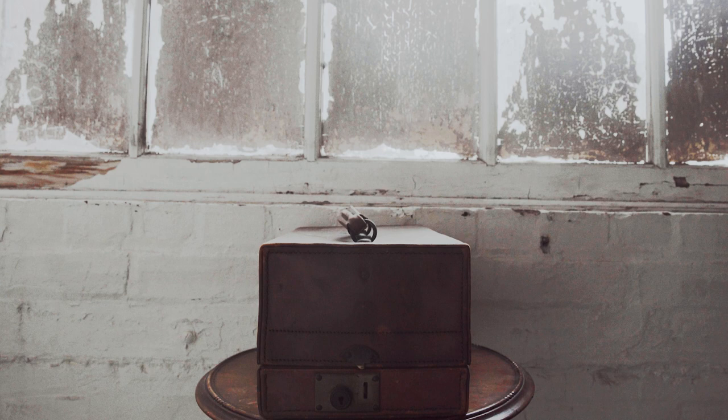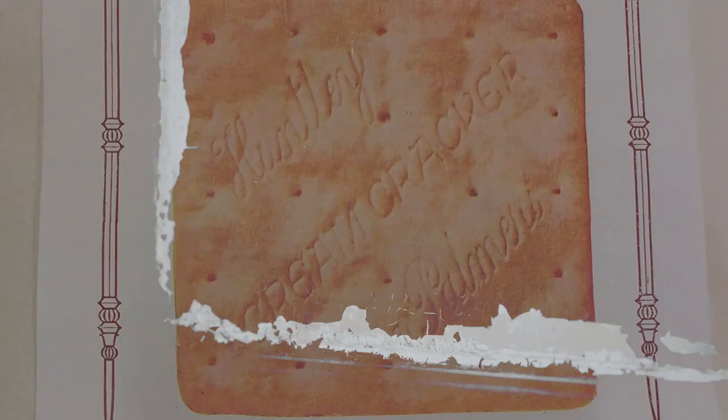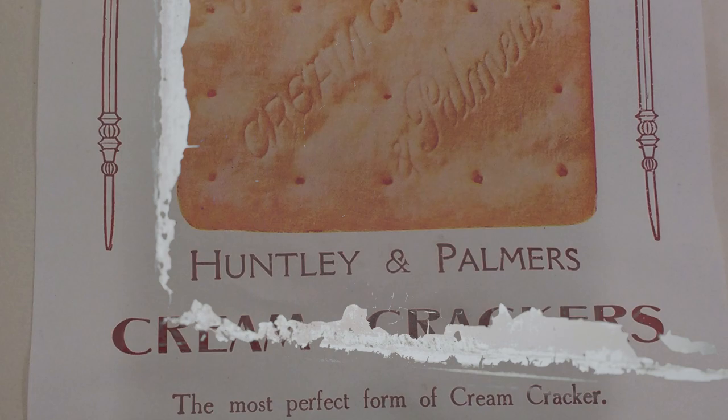One way for Huntley and Palmers to categorise their biscuits for the consumer related to their sweetness — this was linked to the duty on sugar: sweetened, slightly sweetened, unsweetened. In the final category could be found Reading Crackers — light, flaky, unsweetened biscuits. Just try them with butter or cheese or alone and you will be delighted.